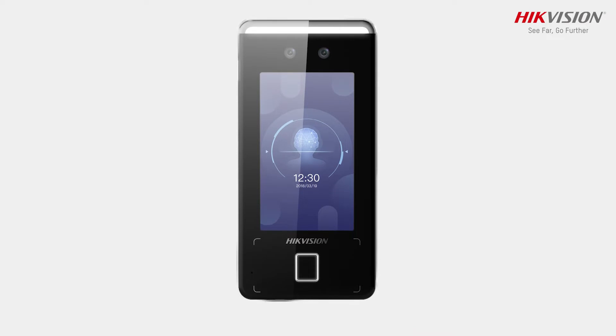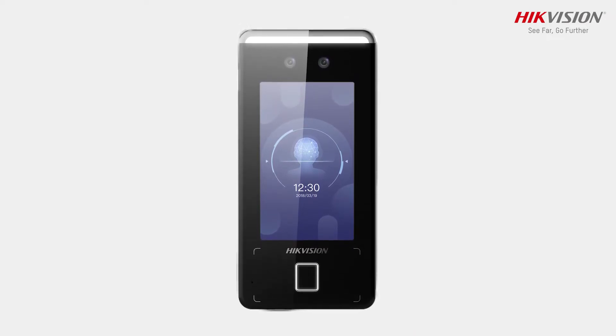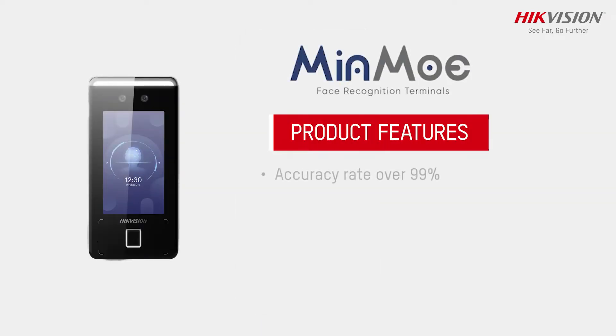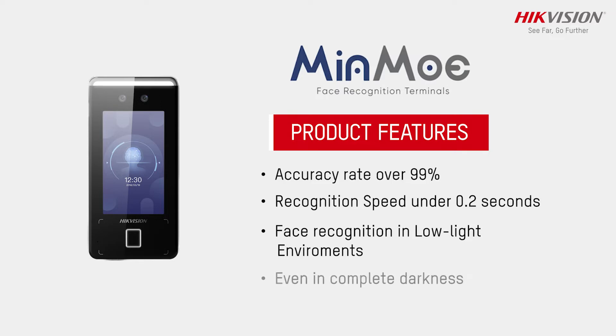The Hikvision Minmo Face Recognition Terminal is specially designed for superior recognition in any environment. It delivers an accuracy rate of over 99%, recognition speed under 0.2 seconds, and fast recognition in low-light environments, even in complete darkness.